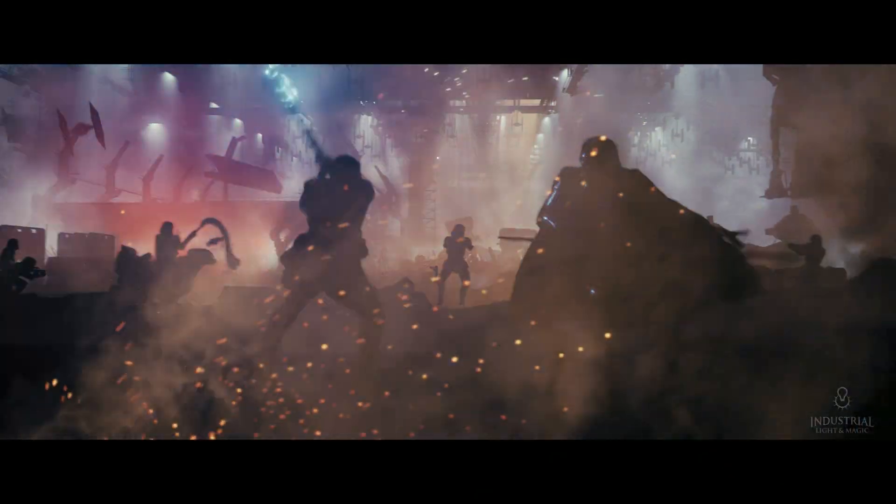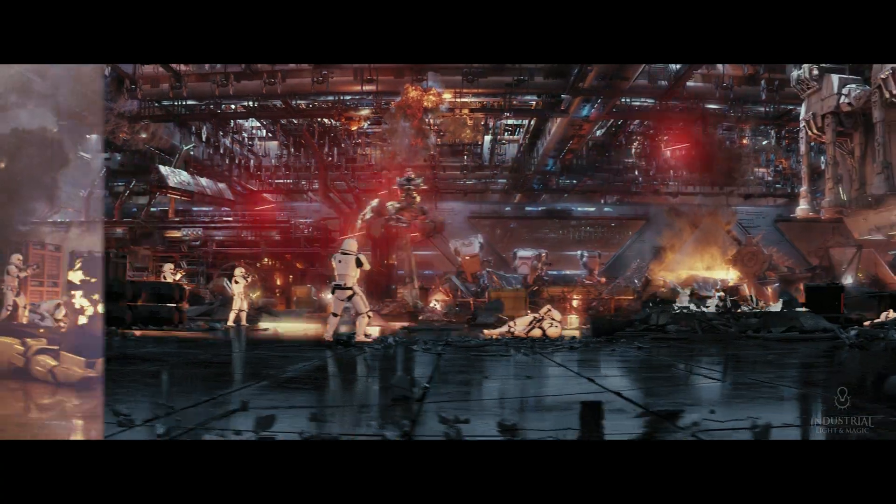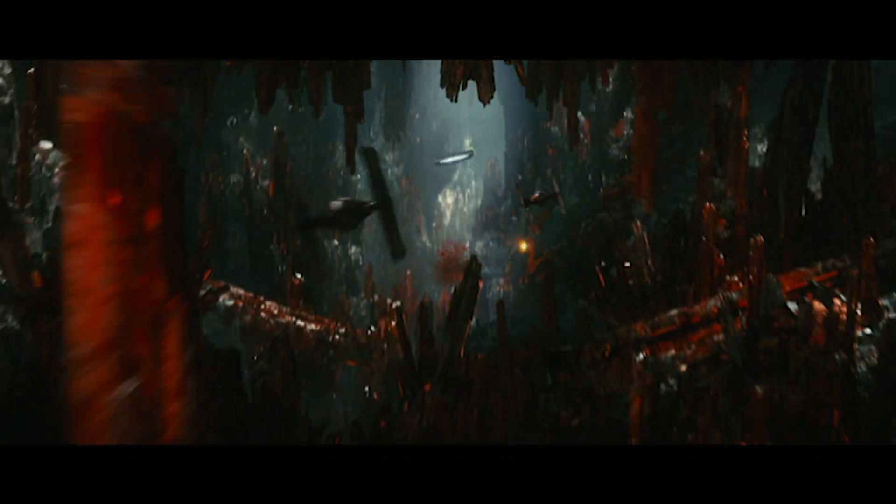Globally, the visual effects techniques are so advanced now that it's now important to tell a good story. And it's now important that that story has good ideas and creative challenges that push us to create visuals that have never been seen before.